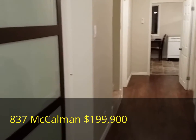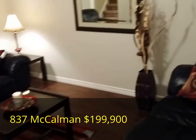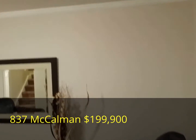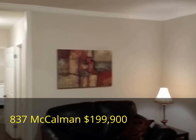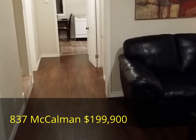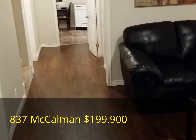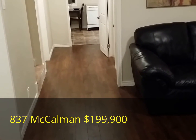Once inside we find ourselves in the living room. Contemporary crown molding surrounds the living room with new lighting fixtures and all new flooring throughout. In the living room and hallway we have laminate flooring.